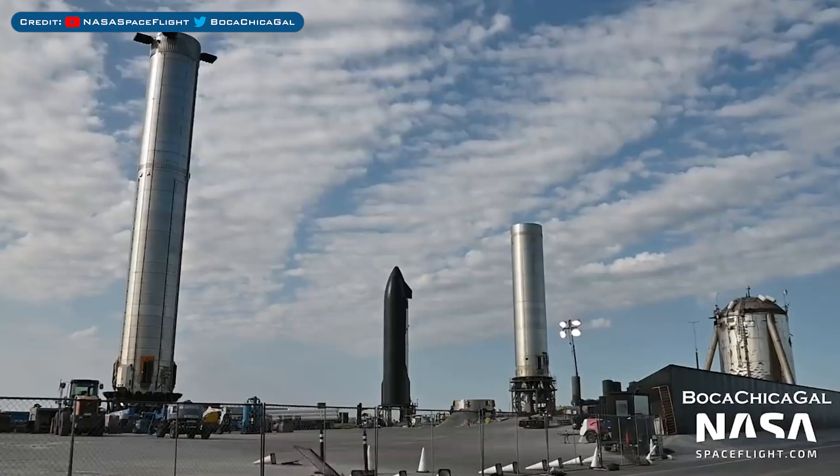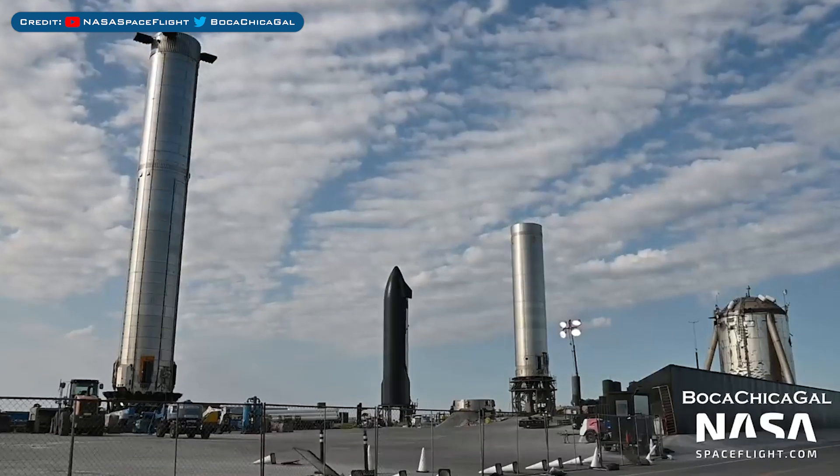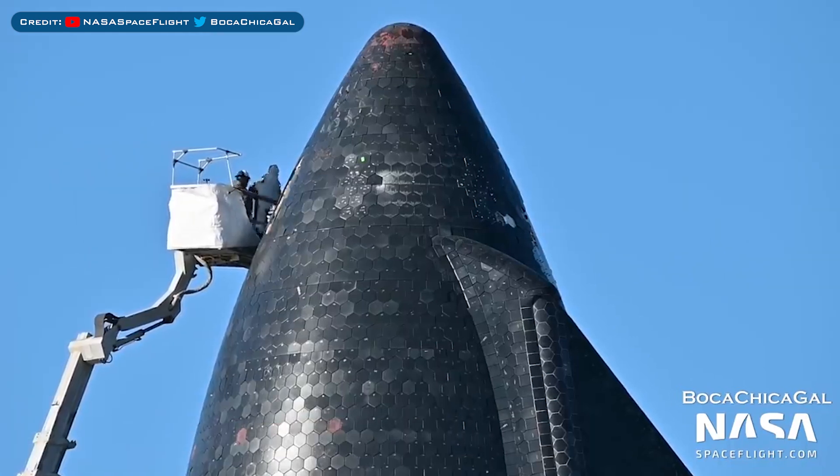Starship 20 continues to sit on suborbital pad B awaiting more testing, and Booster 4 is sitting on the landing pad. Crews were seen removing heat shield tiles from Ship 20's lift points.